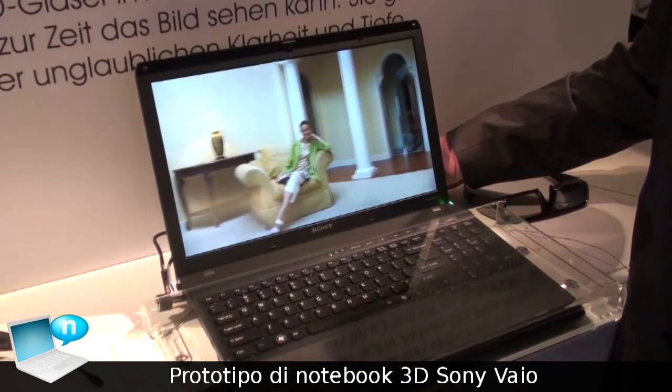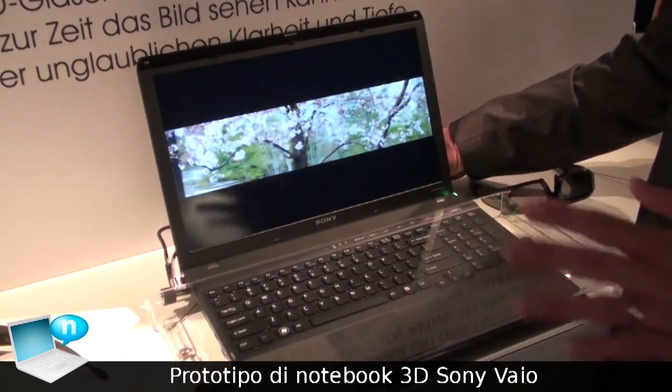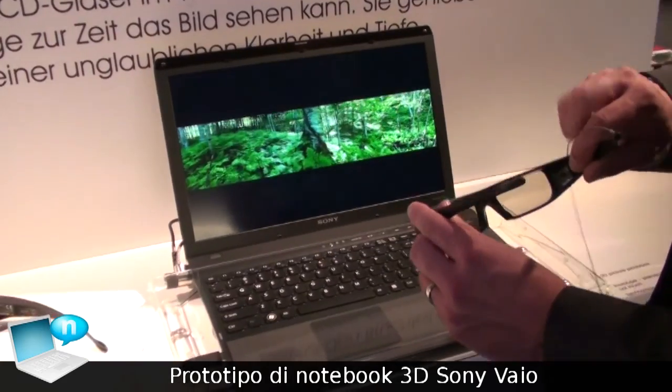Sony has already introduced two camera models that can record 3D pictures: the NEX and the Cybershot HX5. With this Bio 3D you can actually enjoy these 3D images with the help of the active shutter glasses.